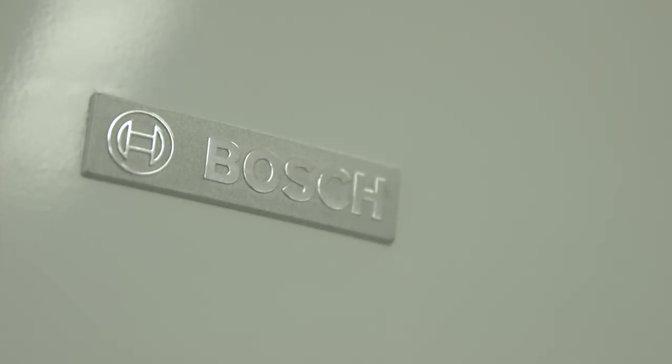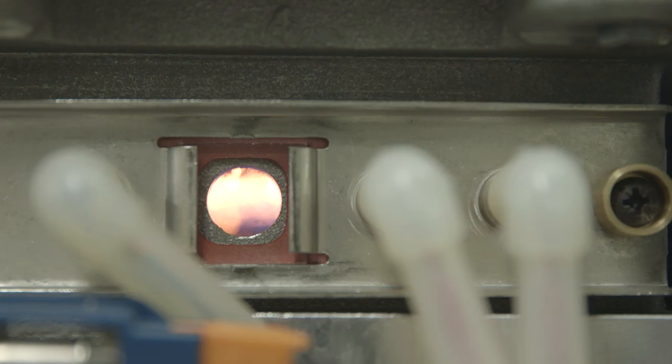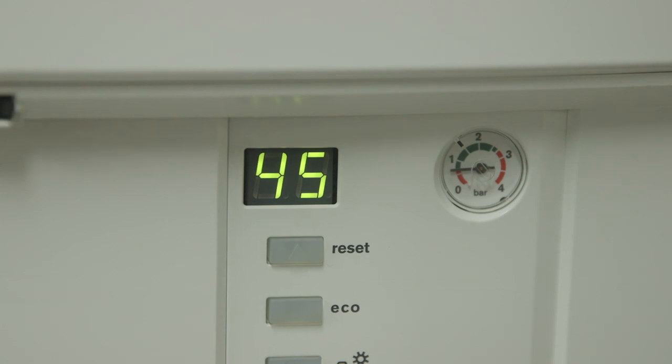Gas heating is a very efficient way of heating, and the Bosch Condense 5000W Hydronic Heating Range has the added advantage of using condensing technology, which makes it over 90% energy efficient.